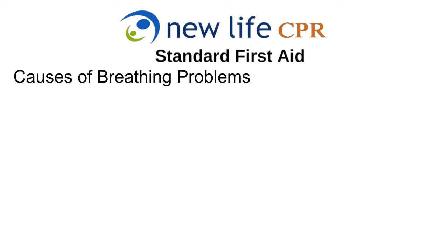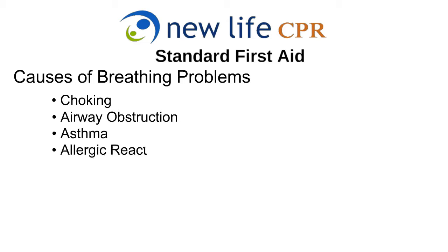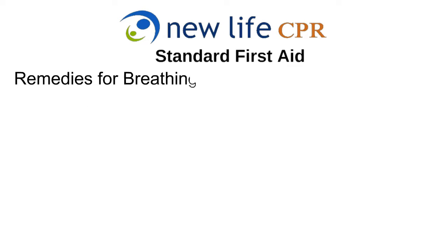Most breathing problems can be easily cared for if the rescuer is prepared and able to identify the cause. The leading causes are a medical emergency, such as choking or an airway obstruction, or a medical condition, such as asthma or an allergic reaction.